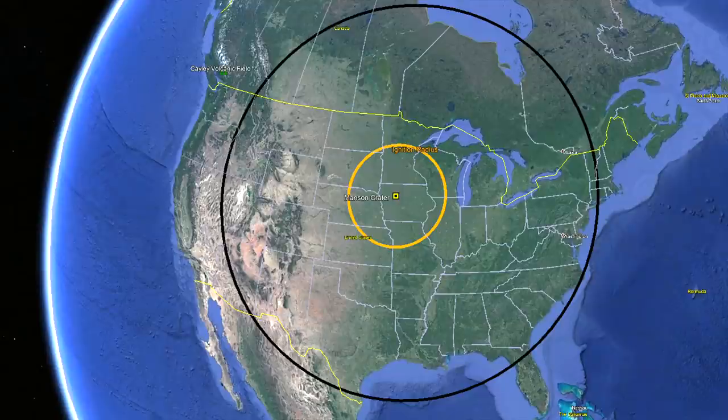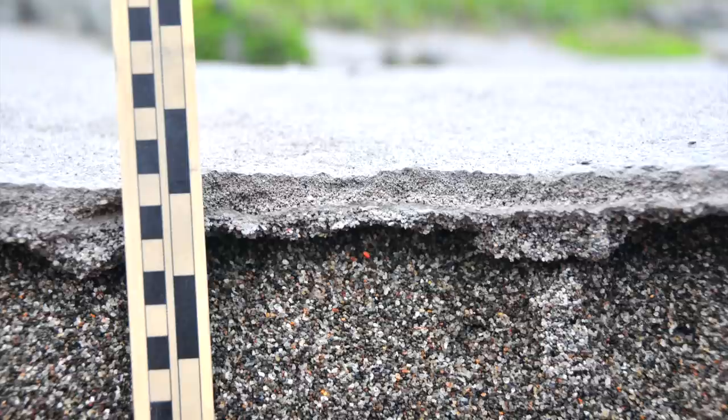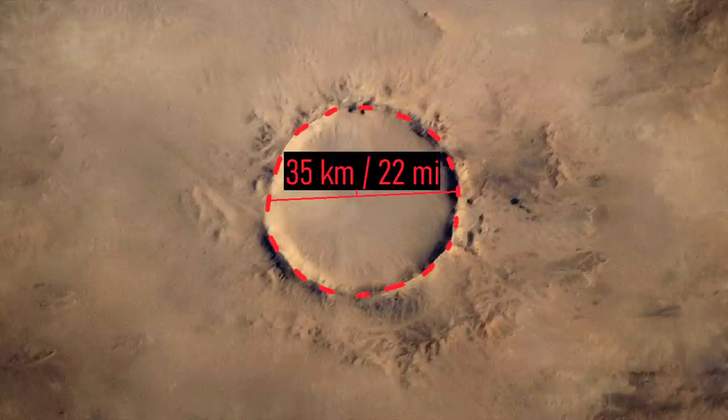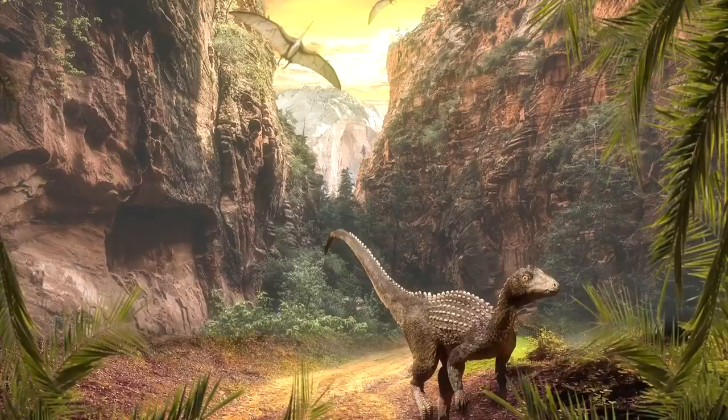The earthquake was large enough to be felt more than 1,000 miles away in what is now Phoenix, Boise, and New York City. These areas soon received a dusting of ash. After the dust cleared, what remained was a 22-mile-wide impact crater. Despite the proximity of this impact event to the eventual extinction of the non-avian dinosaurs, it did not cause any mass extinctions.